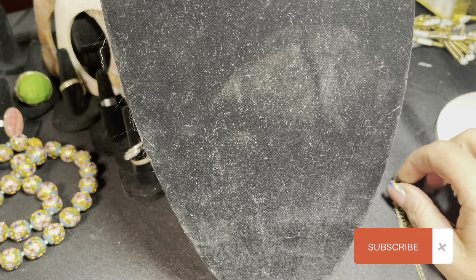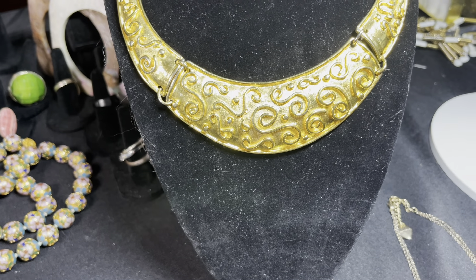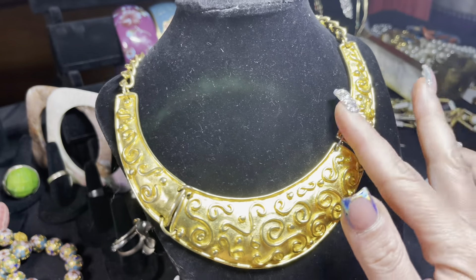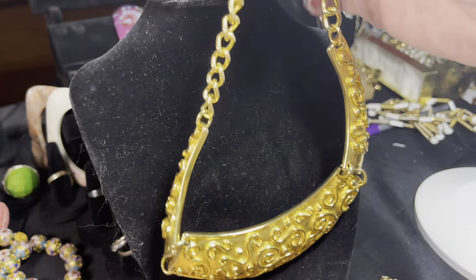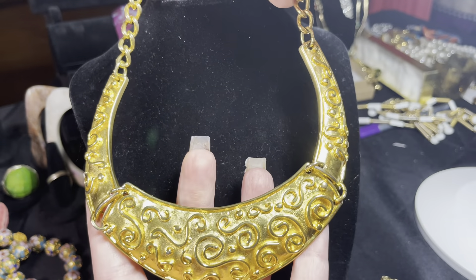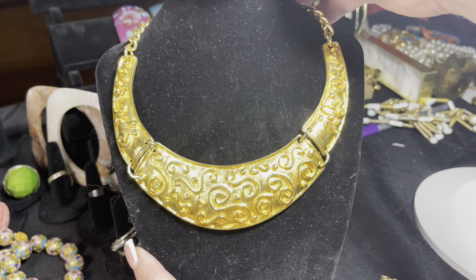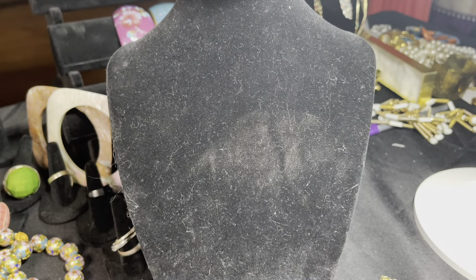The next piece is an Irwin Pearl necklace — it's a bib necklace done in a really cool hammered, almost byzantine look. I found this at an antique store; it's absolutely gorgeous. The hang tag did fall off but I found it in an Irwin Pearl ad, so this is a bona fide Irwin Pearl. There are matching earrings and a bracelet I don't have, but this bib necklace in gold plate is beautiful.